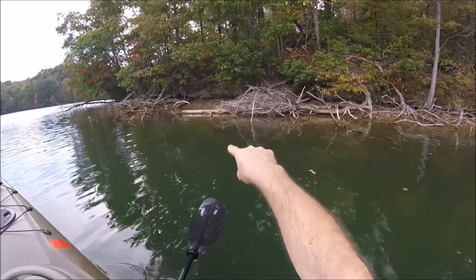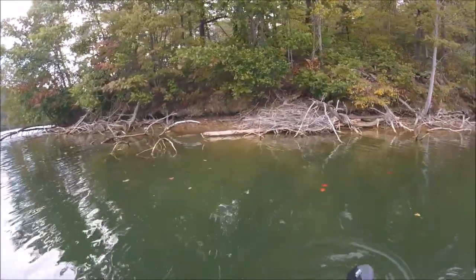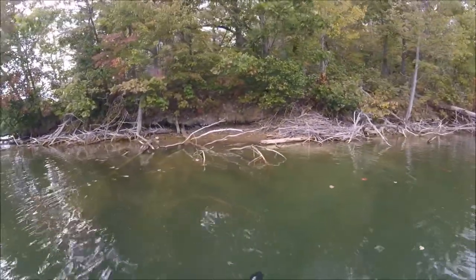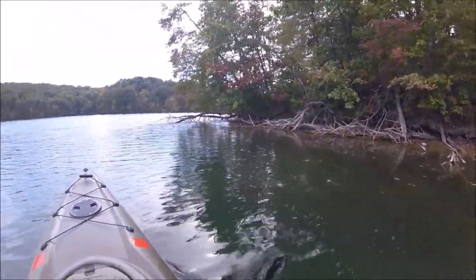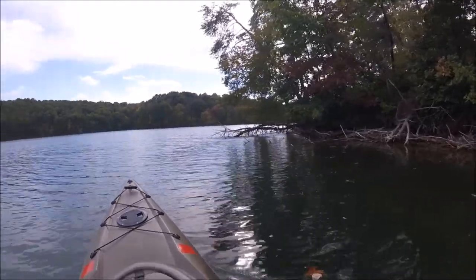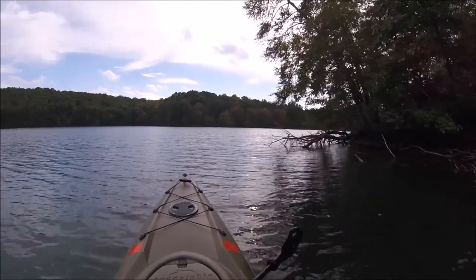That big pile of sticks right here is actually a beaver lodge. I don't hear any activity or see anybody around, so maybe nobody's home at the moment. It is a little late in the season, so I doubt they've got young. Last time I came past it, there was a beaver I scared and he went swimming down under the water right alongside the kayak. It was pretty cool — I actually got it on video too, so that was a lot of fun.